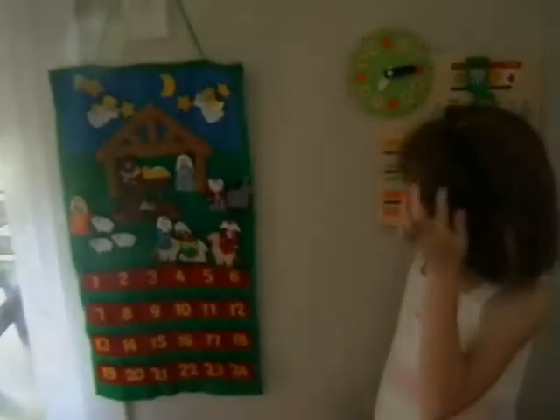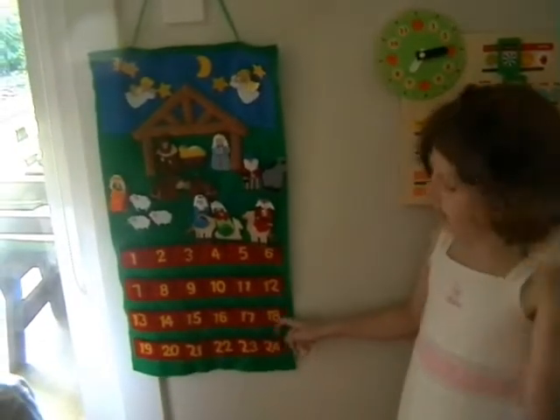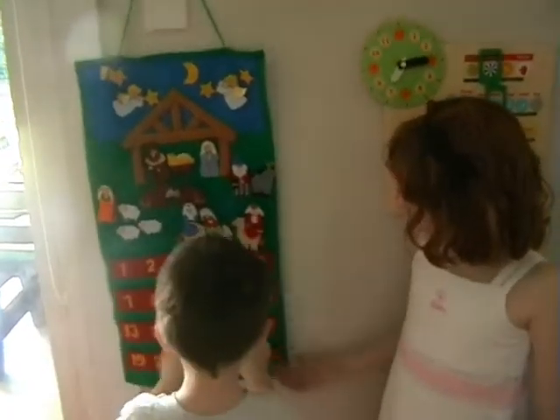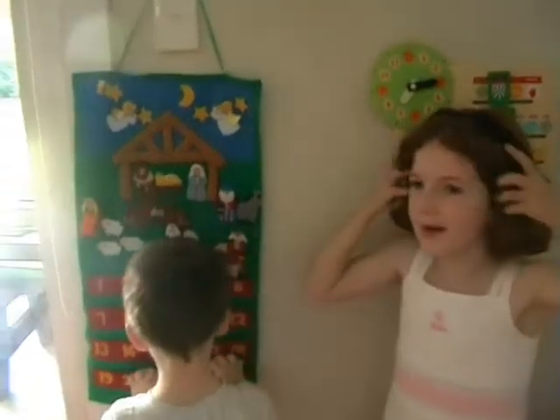This is our Advent calendar. It's Christmas Eve today, and we've put all our ones up.